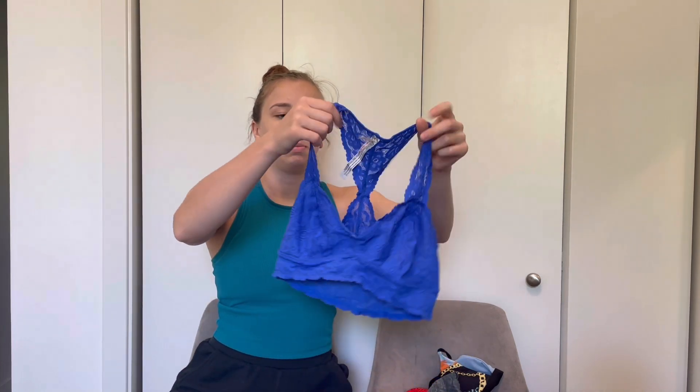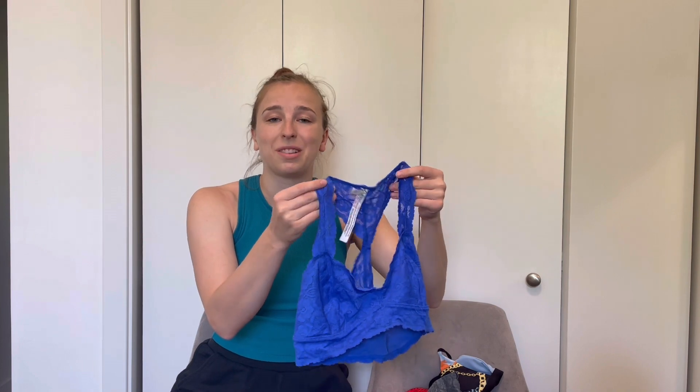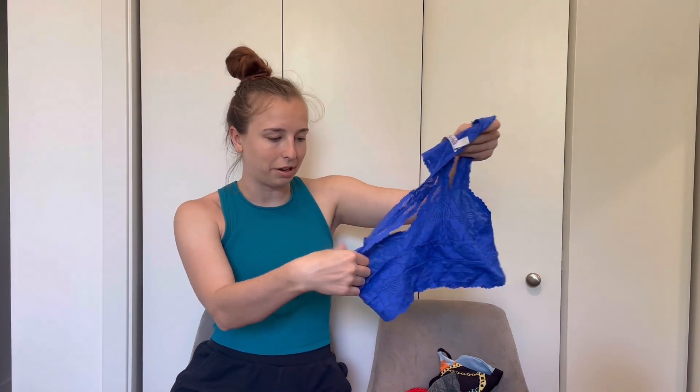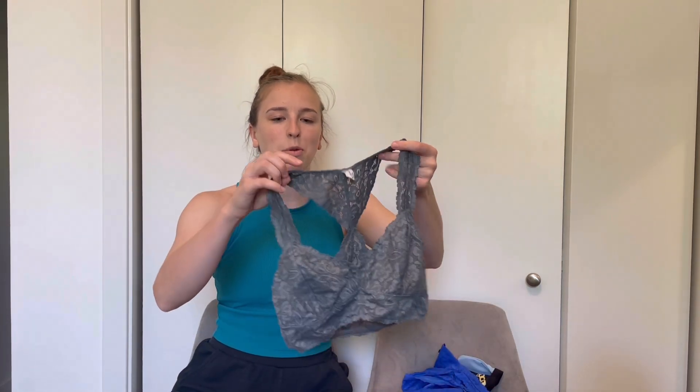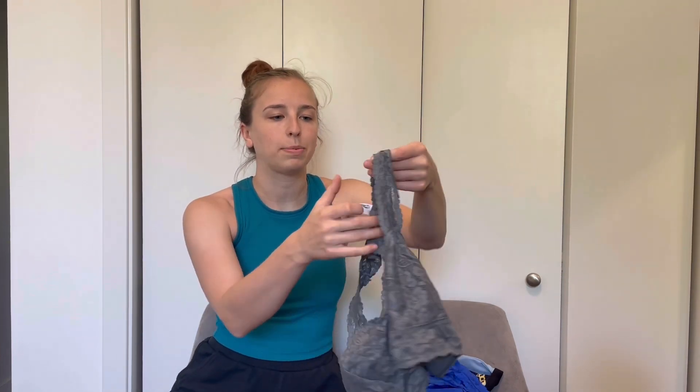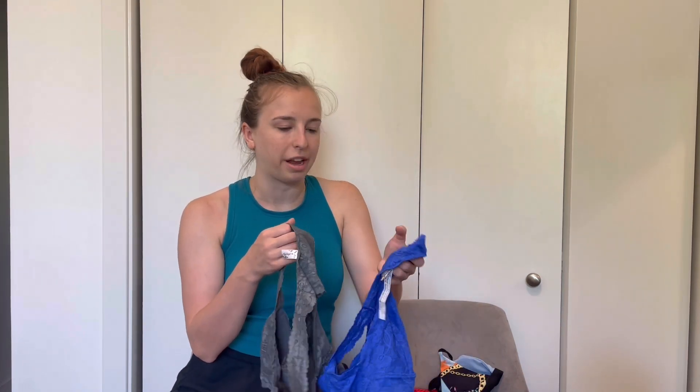These next two pieces go hand in hand — they are both Intimately Free People bralettes. The first one is in like-new condition with all of the tags attached, and it is a beautiful blue color. Free People is one of those brands that Plato's Closet almost always accepts, and they have an entire rack dedicated to Free People. It's one of their absolute favorite brands at this location, so I was really surprised they didn't take it. The gray one has some very minor pilling on the straps. Both of these bras came from my personal closet, so I am happy to bundle them on Poshmark and Mercari.